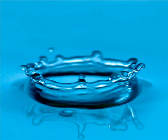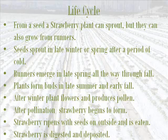Also, because of the strawberry's shallow root system, they do not fare well in drought. So don't be surprised if when there is a drought in California, the prices of strawberries go up, because California produces 75% of the strawberries produced in the U.S. every year.